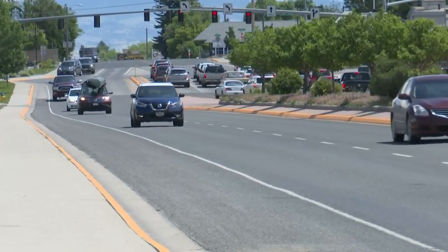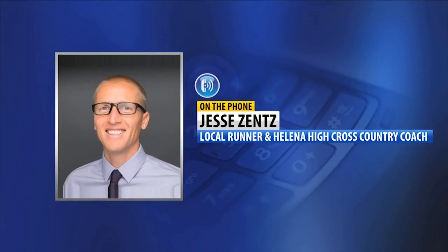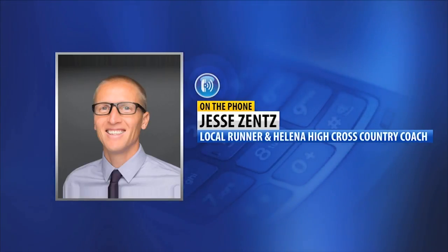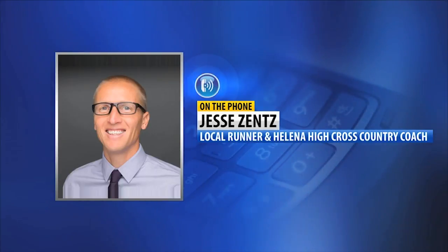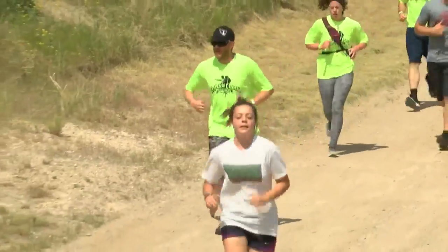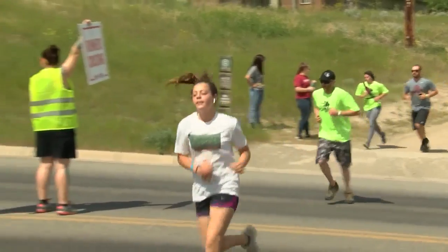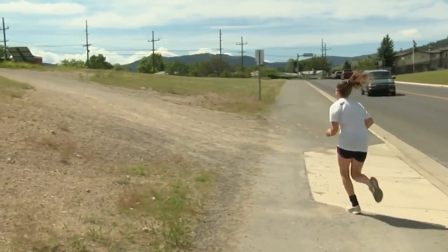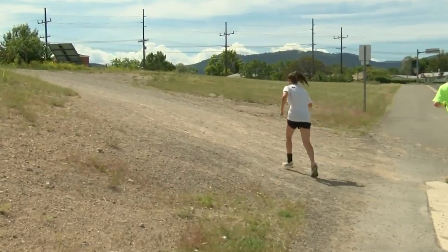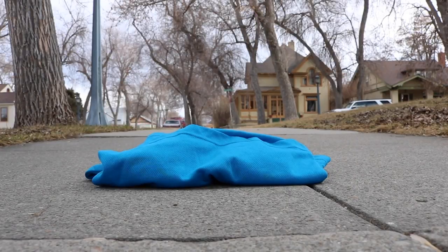Another thing runners new and experienced alike need to be concerned about is being safe while sharing the road with vehicles. There are some basic rules of the road when you're out running in the community to avoid getting yourself hurt. That would just be wearing reflective clothing, running against traffic if you're on a street versus sidewalks, so you can see cars coming toward you and they can make eye contact with you. Zentz also noted that for those who don't have access to reflective gear, wearing bright clothing and a headlamp or flashlight are also viable options for running safely after the sun goes down.